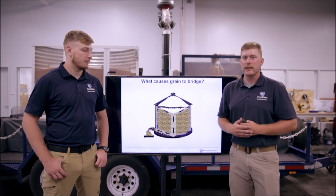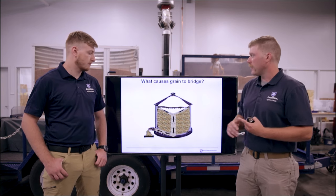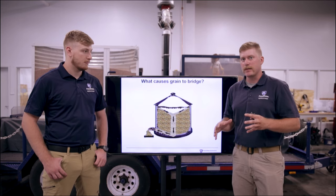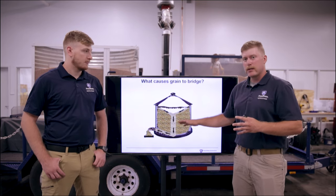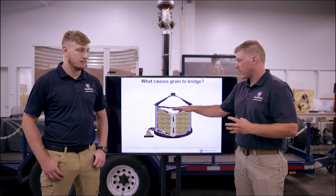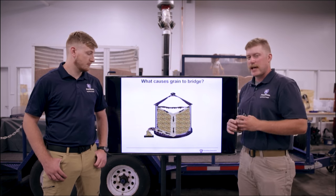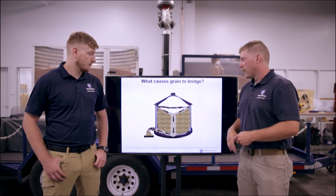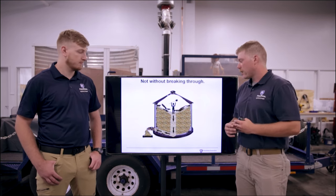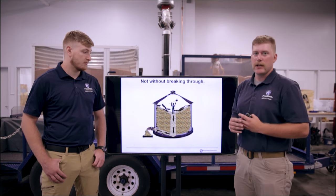Now we're going to look at three other hazards found in grain bins. First is grain bridging, which is what we're showing here. This is where a crust develops on top of the grain surface. Below that crust is a void space, so if someone looks inside they may see a hard surface and not realize there's a void space underneath. If that person climbs down onto the top of the grain, they could fall through — and if unloading equipment is running at the same time, that puts them in a very dangerous situation.